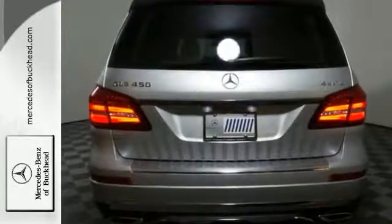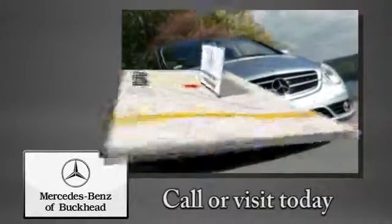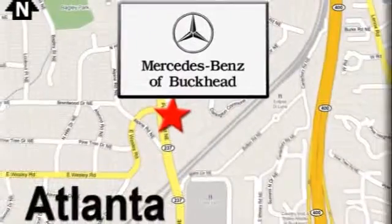We'd love to have you take it for a test drive. Call or visit today. We're conveniently located at 2799 Piedmont Road in Atlanta.